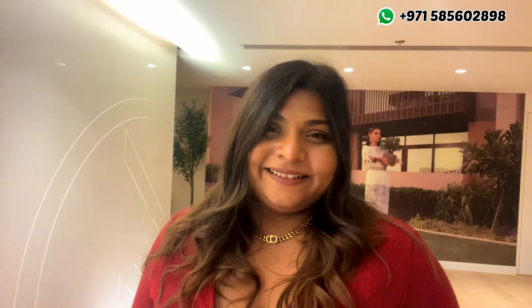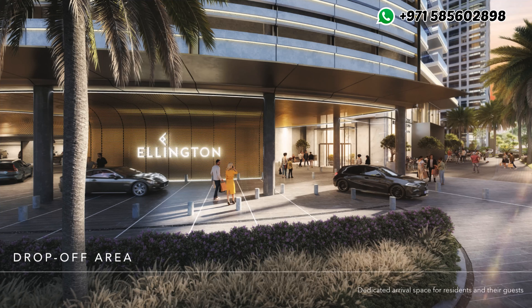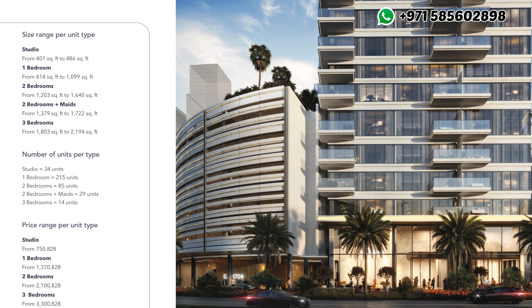Upper House is a G plus 5 podium plus 31-storey building with a clubhouse on the rooftop. With completion in Q1 of 2026, Upper House is offering studios starting with a built-up area of 400 square feet.